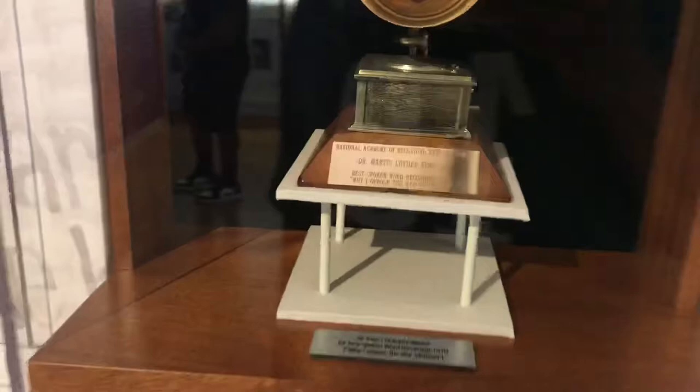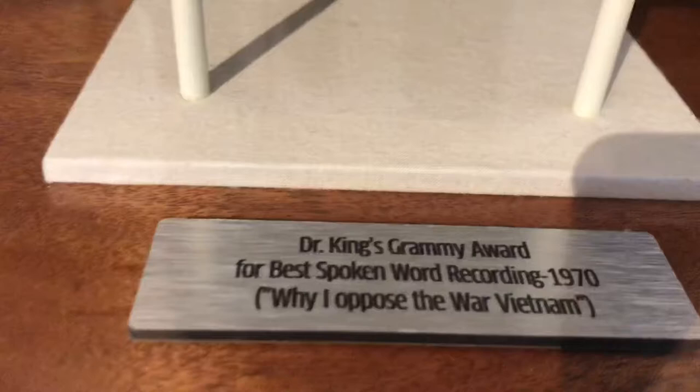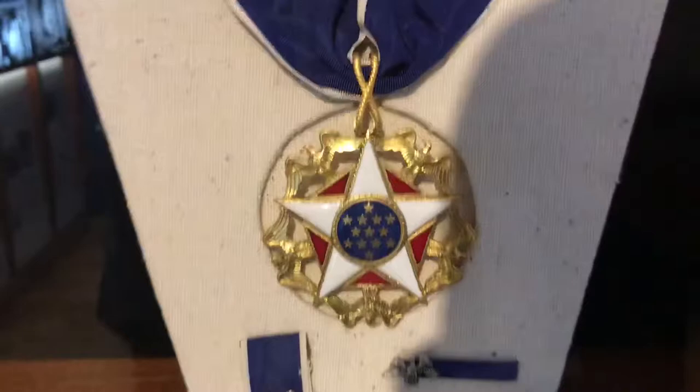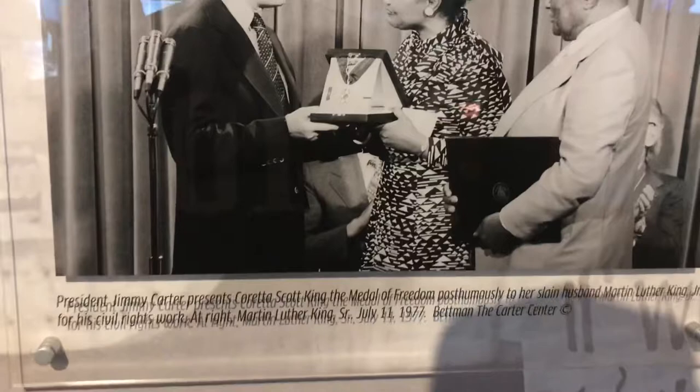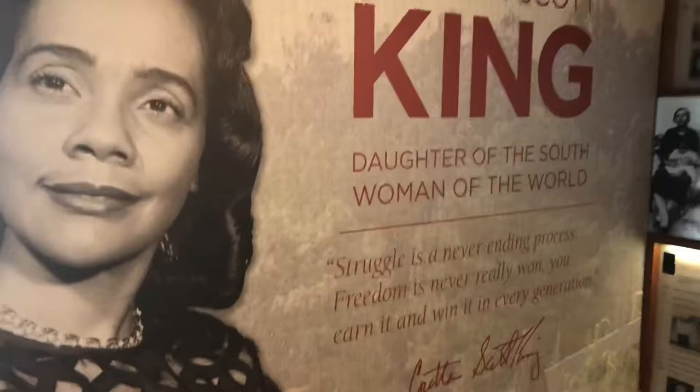Here's something cool — Dr. King apparently received an honorary Grammy in 1970, after he passed away, for best spoken word for 'Why I Opposed the War in Vietnam.' I never knew that. And here's his Presidential Medal of Freedom, presented in July 1977 by President Carter — also after his death, awarded to his wife. Amazing that the city of Atlanta gives respect to Coretta Scott King and all of her efforts to bring balance and peace to the country as well.